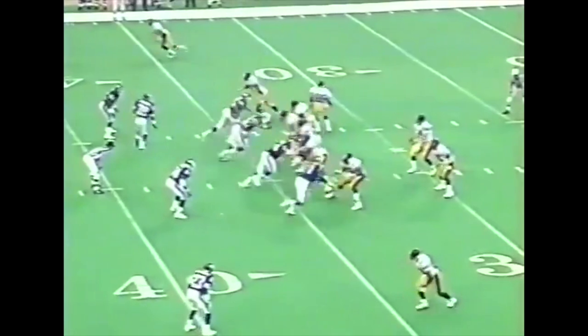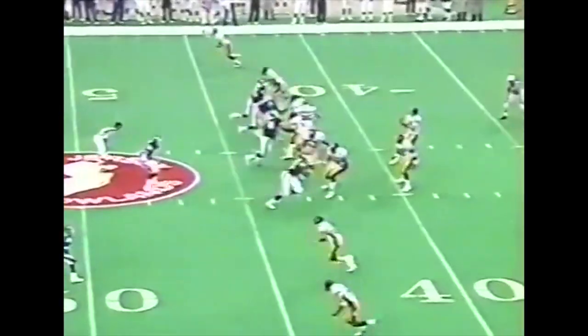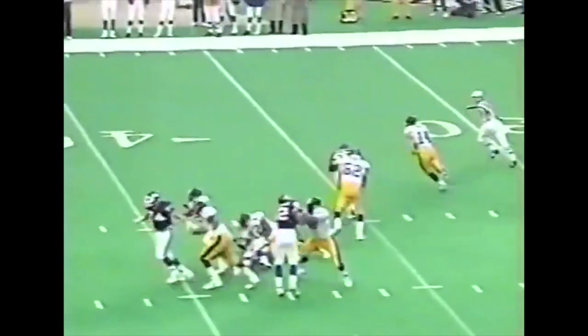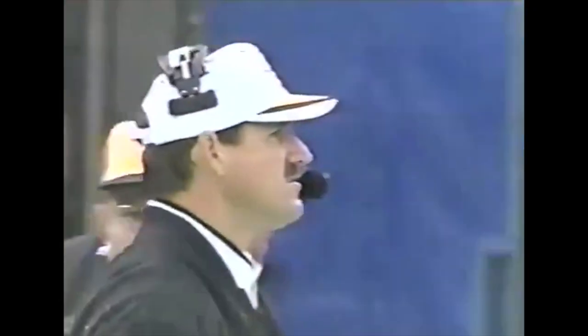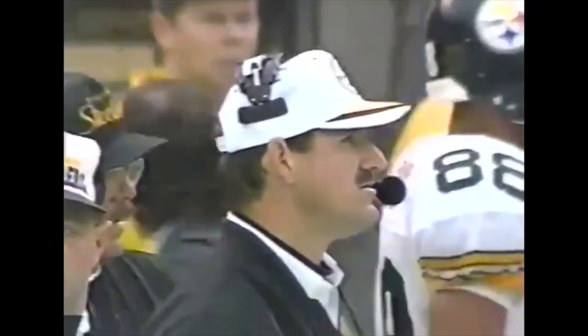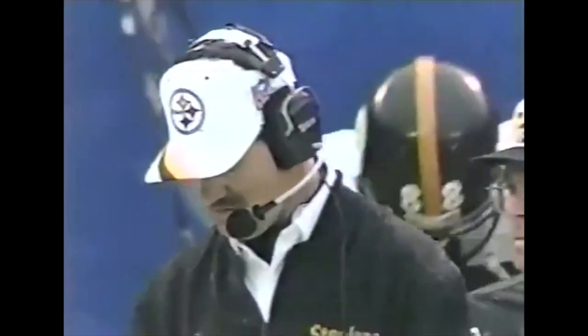One and a half minutes left for Neil O'Donnell. What a hit — underneath. Andre Hastings, his first catch. What a catch by Hastings, sliding to the far sidelines — reaches back and somehow controls it. Regarding Bam Morris and the fumbles — he said no way is Bam Morris coming out of this football game. Barry Foster's first start under him against the Jets in 1992, he fumbled three times. They went on to win that game, and he's not going to pull the young Bam Morris because he doesn't want to mess with his confidence.